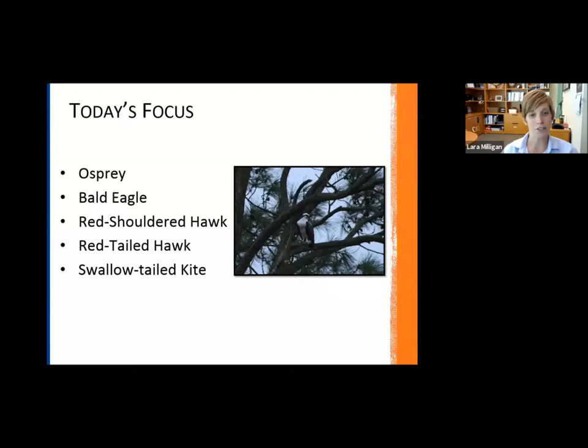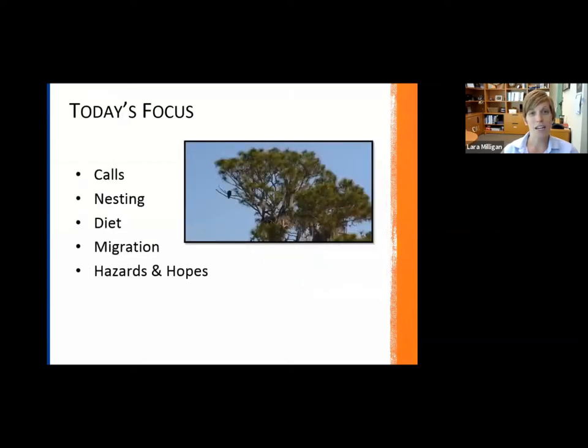Specifically, the species we're going to be going over today are: Osprey, Bald Eagle, Red-shouldered Hawk, Red-tailed Hawk, and the Swallowtail Kite. I'm going to play a call of each of these species so that we can begin to associate their call with the species of bird, as well as cover nesting, diet, migration, and a section I titled hazards and hopes.